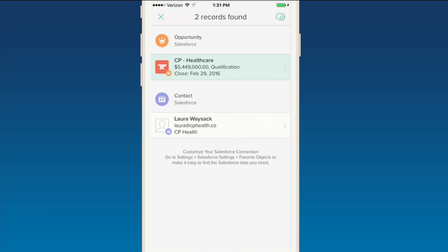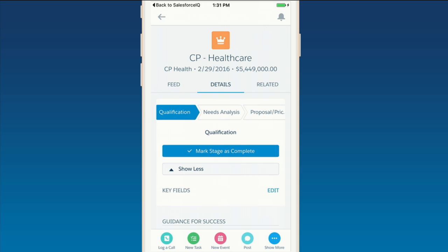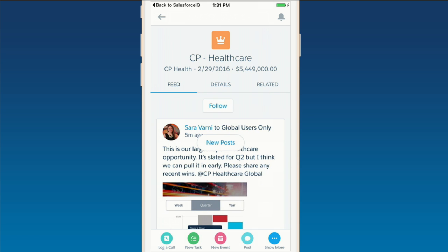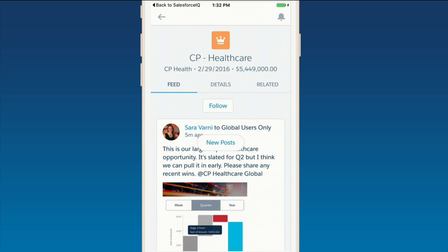I push into that opportunity and now I'm brought into Salesforce One. As a mobile employee of Accenture, I'm always on the go — it's critical that I've got access to all my information. I can interact with the opportunity, see exactly what's been happening, and also see on the feed how the account team's been collaborating. They've gotten my note from Wave, they're already taking action, and we're going to get this deal back on track.